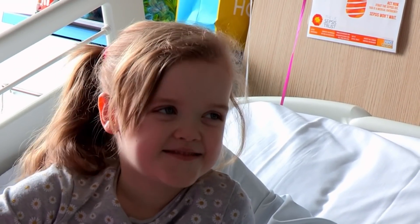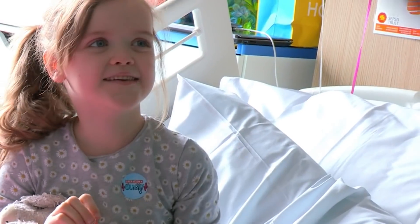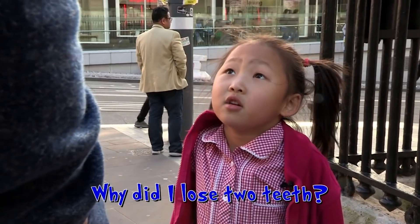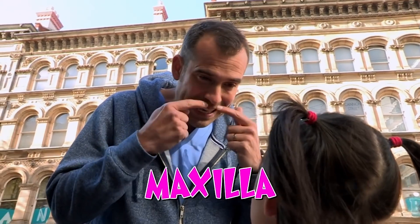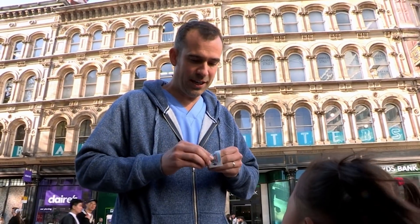Does that hurt at all? No. Well, thank you very much — I think you deserve an Operation Ouch sticker. Back on the street, a child asks: why do I lose two teeth? They're called incisors. The reason you lost them is because when you're born, your grown-up teeth sit up in your maxilla — a bone of the skull — and down in your mandible, which is your jaw bone. As the grown-up teeth start to come through, they push out the baby teeth. Losing baby teeth is completely normal.